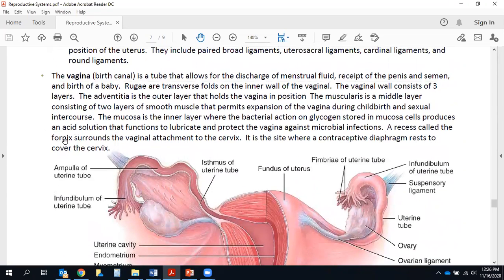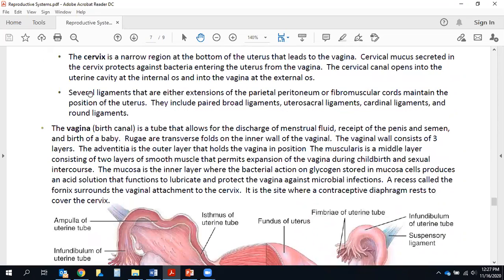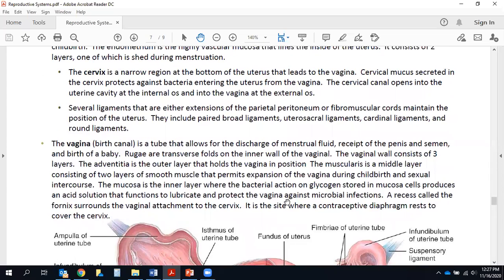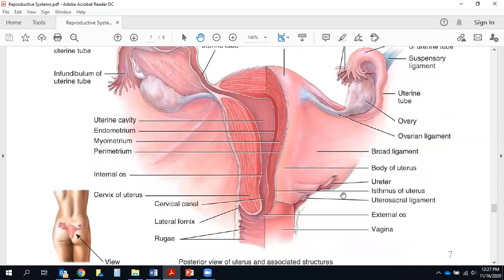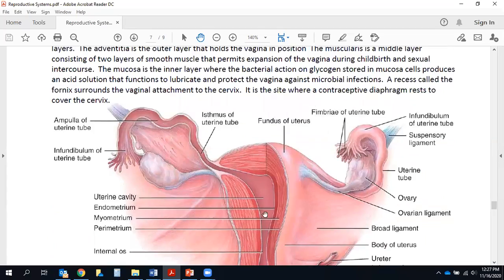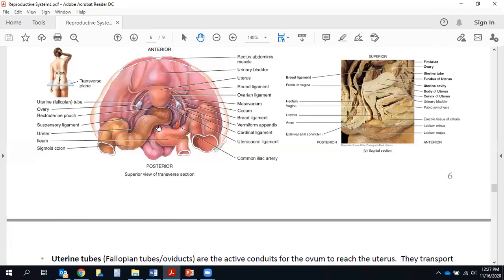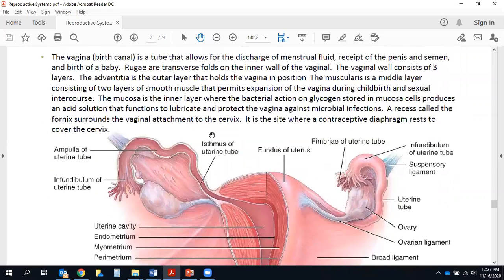The cervical canal opens into the uterine cavity at the internal os and opens to the vagina at the external os. Several ligaments maintain the position of the uterus, including a pair of broad ligaments on both sides, the uterosacral ligaments, cardinal ligaments, and round ligaments. Some of these are visible in our image. At the beginning of the vagina is a recess called the fornix surrounding the attachment to the cervix.